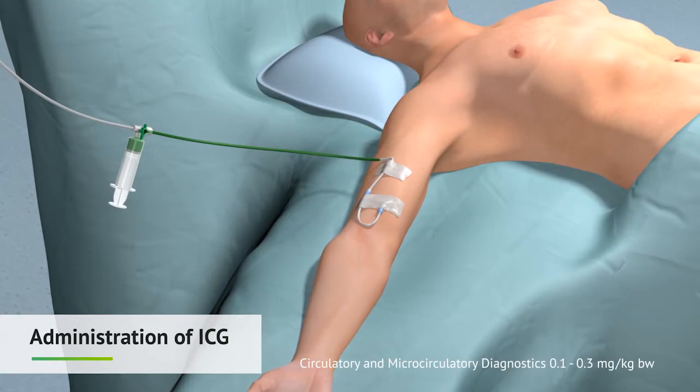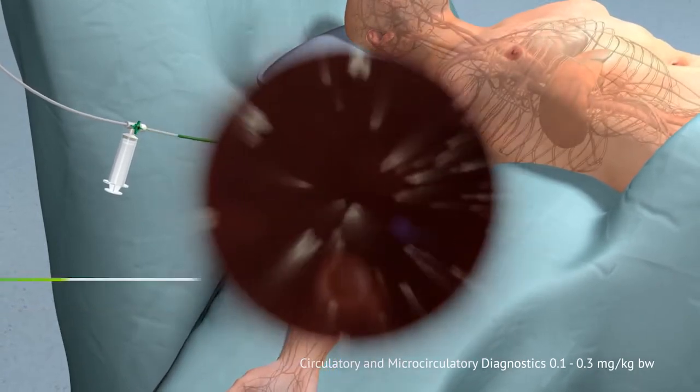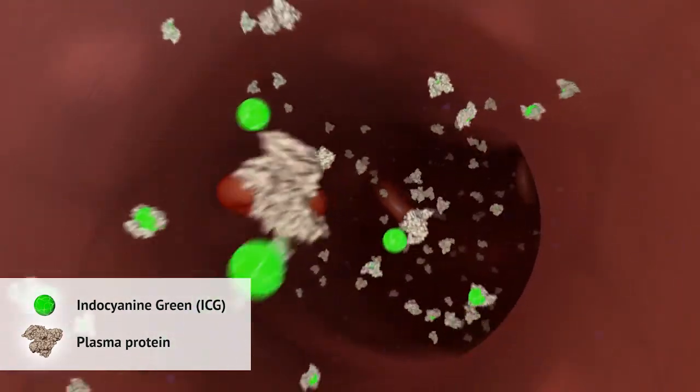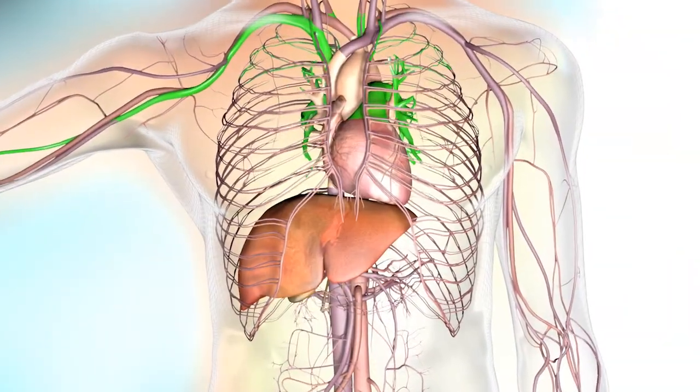ICG is administered intravenously and immediately attaches to plasma proteins and circulates throughout your body.